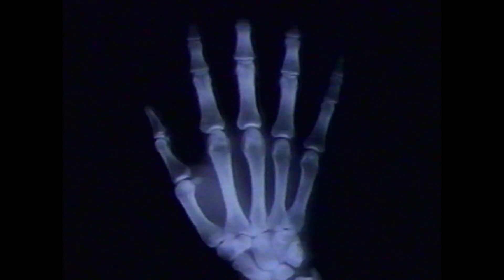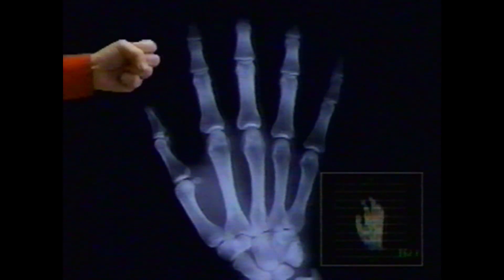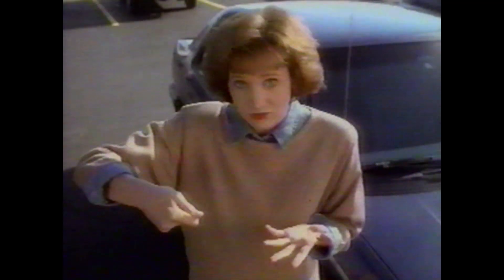Advance Auto Parts presents part number 12: The Hand. A remarkable part of every Advance Auto Parts salesperson, The Hand can grasp any automotive situation. My car goes, ooh, ooh, ooh.